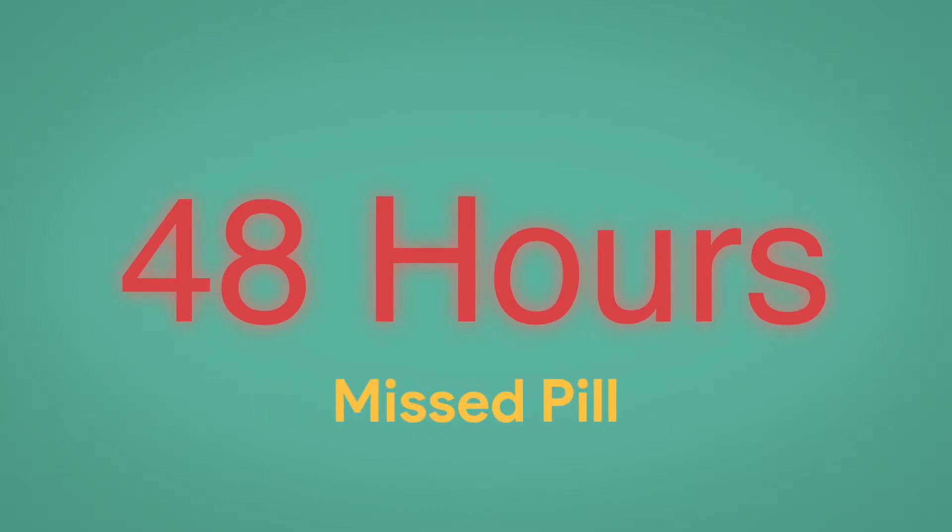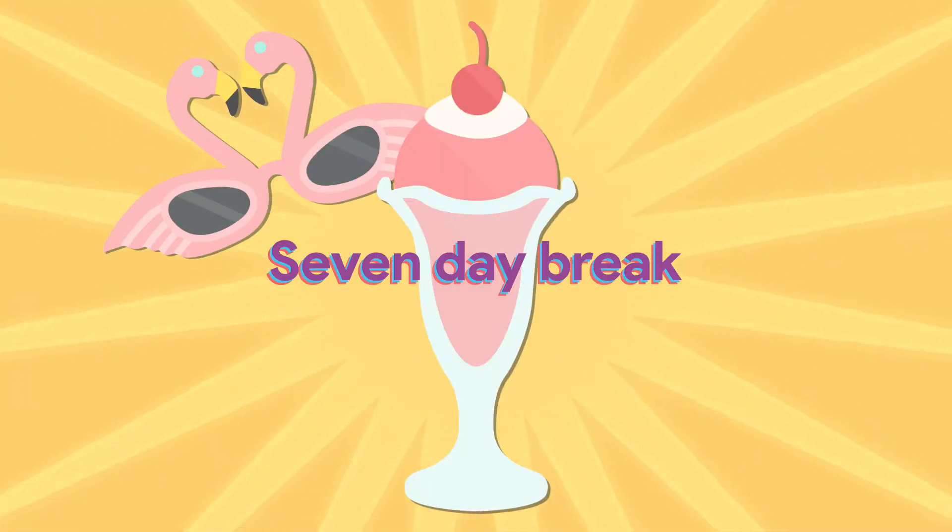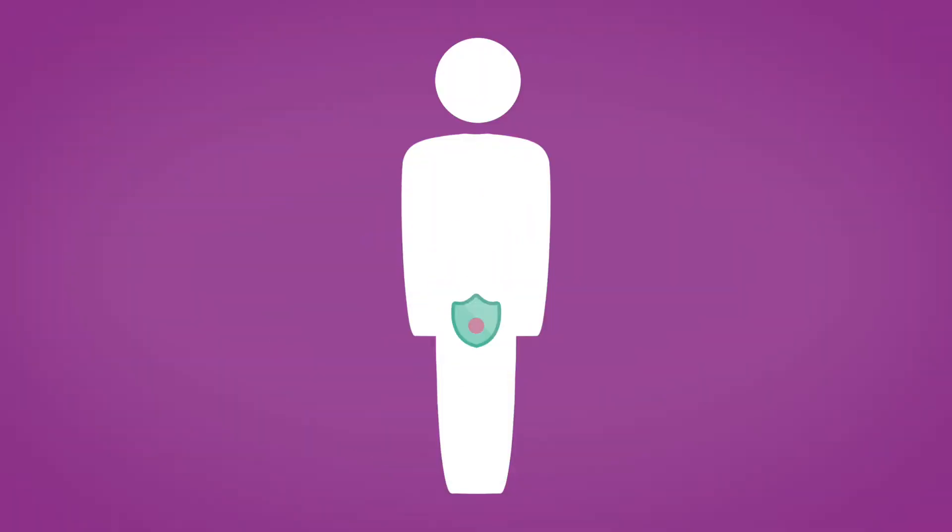If you take a pill more than 48 hours after taking the last pill, this counts as a missed pill. If only one pill is missed anywhere in your pack, you should take this missed pill straight away, even if it means taking two pills on one day. Take the remainder of the pack as usual, have your seven-day break as usual, and you will not require any additional contraception.